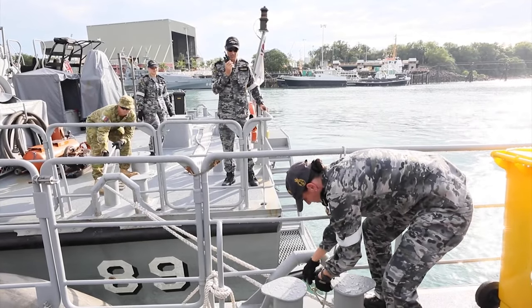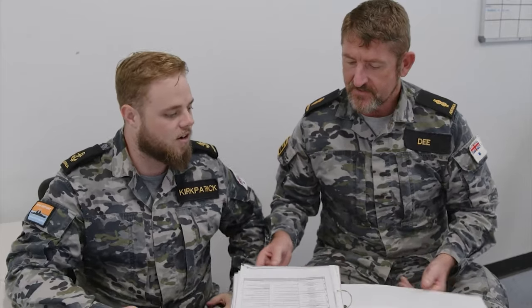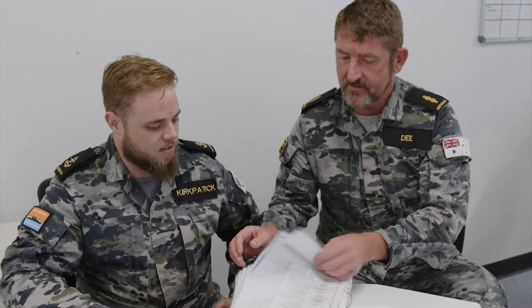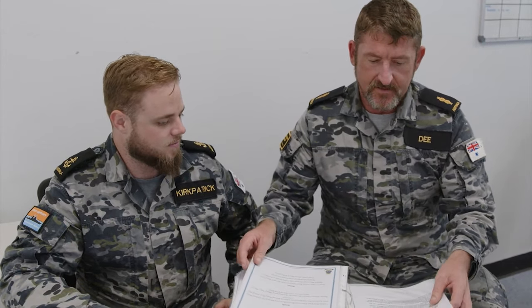The uniform itself comes in two versions. The first is the shoreside version that I'm wearing at the moment, and then there's also a flame retardant version. That flame retardant version has a number of unique Navy characteristics that allow us to operate at sea, meeting all our work health and safety obligations.